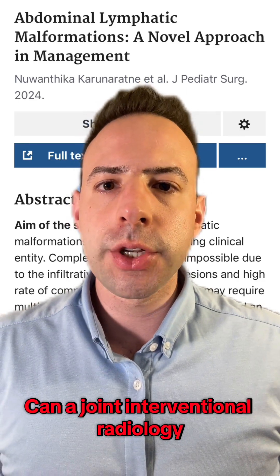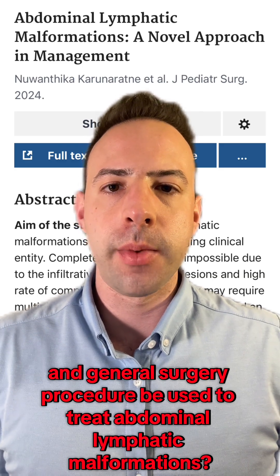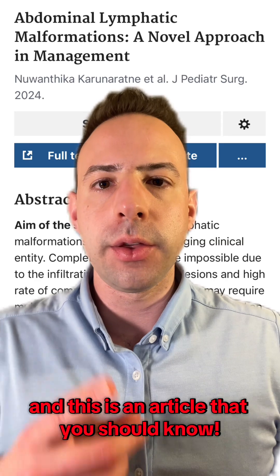Can a joint interventional radiology and general surgery procedure be used to treat abdominal lymphatic malformations? I'm Alex Halpern, a research fellow from Children's National, and this is an article that you should know.